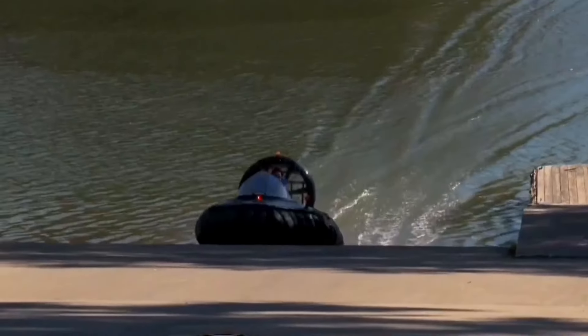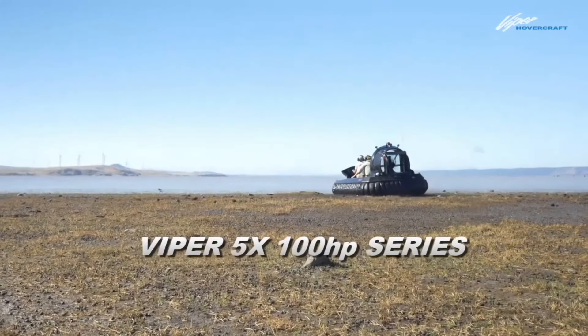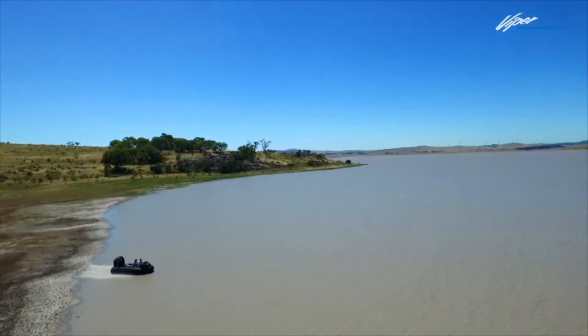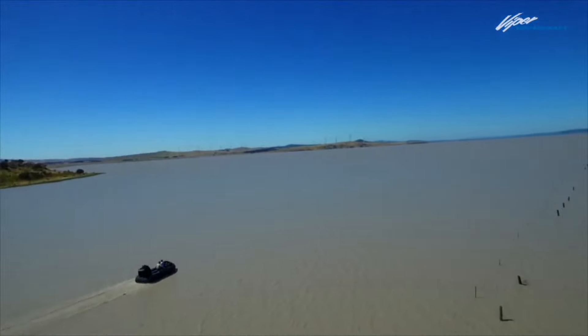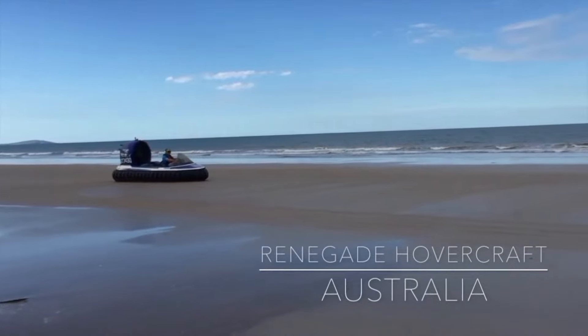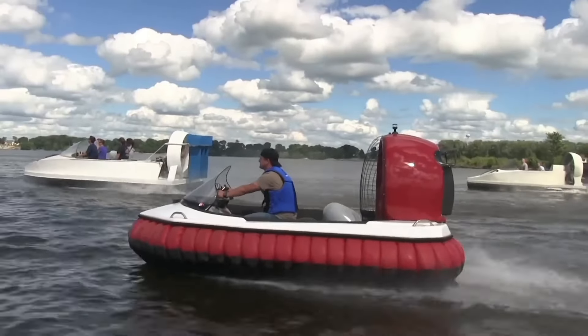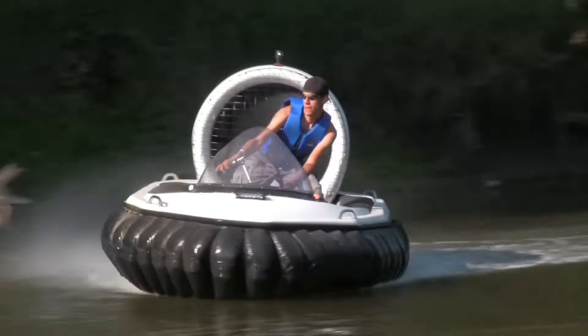Whether you're into fishing, hunting, or just enjoying the great outdoors, a Renegade hovercraft can provide you with endless possibilities. These vehicles are designed to be lightweight yet sturdy, allowing for easy maneuverability and durability. With their powerful engines, Renegade hovercrafts can reach impressive speeds, making them a thrilling option for adrenaline junkies.